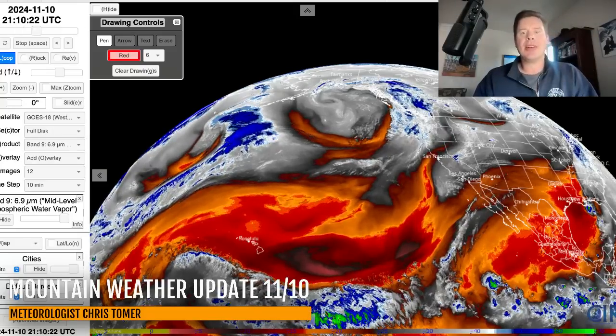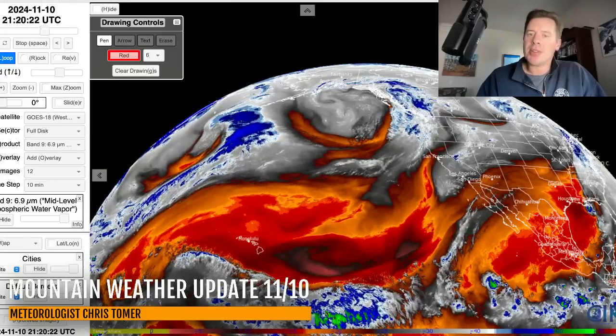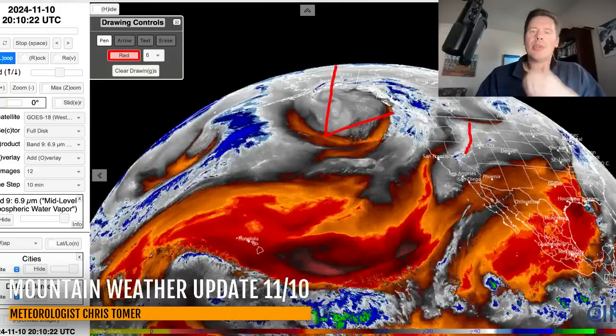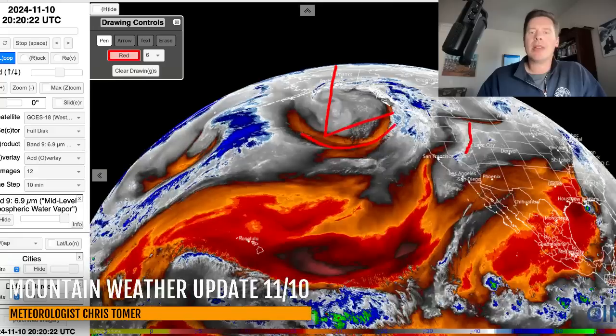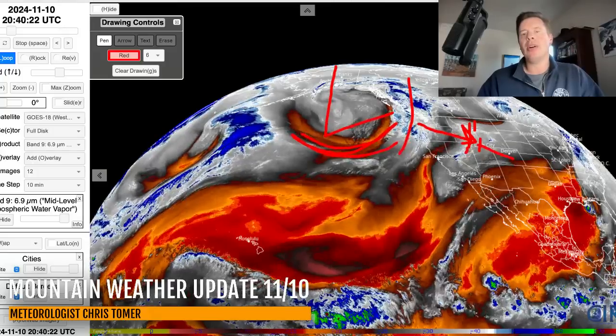Here's the water vapor satellite imagery — moisture aloft shows in the whites and blues, and there's that tiny area of precip. This is the real storm system directing traffic right now, and it's got a lot of jet support — big trough with it. It's going to send out energy out ahead of it, and that'll become the front that dives down through Idaho, hits the Wasatch and the Tetons, and then eventually Colorado. Tetons and Wasatch on 11/12.